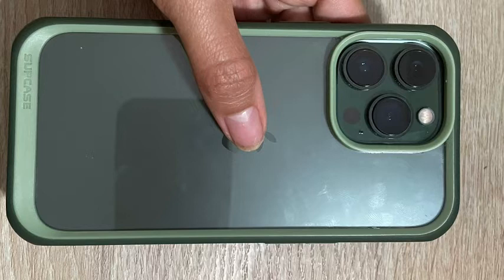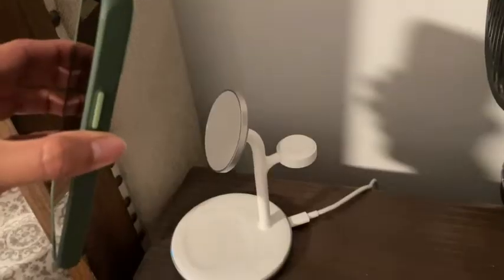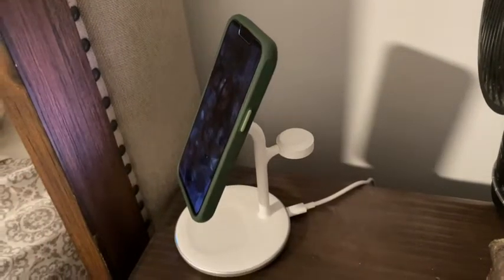I like how well they design the case, the way that it is compatible with wireless chargers. I don't have to take off the case for my phone to charge on a wireless charger. Instead, it can stay on.